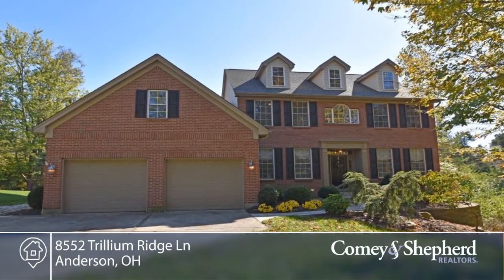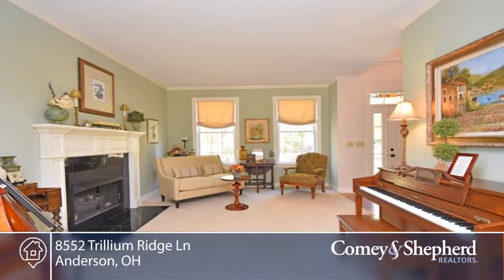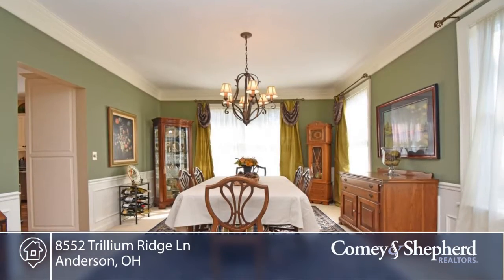This home is in a cul-de-sac and graced with nature's touch of privacy. This custom-built home is on a 0.7-acre lot.